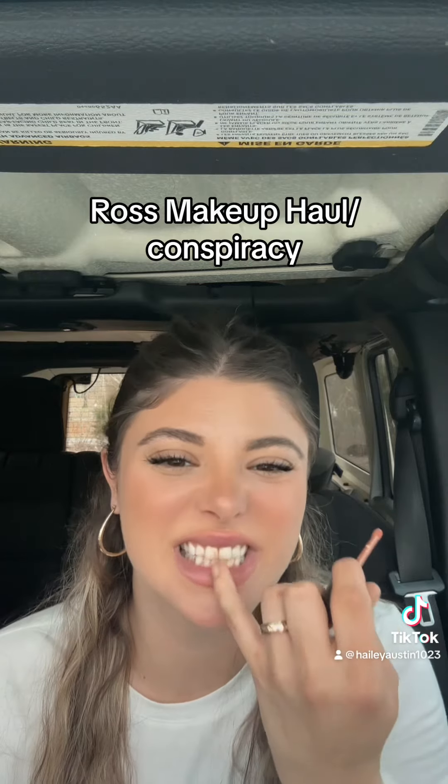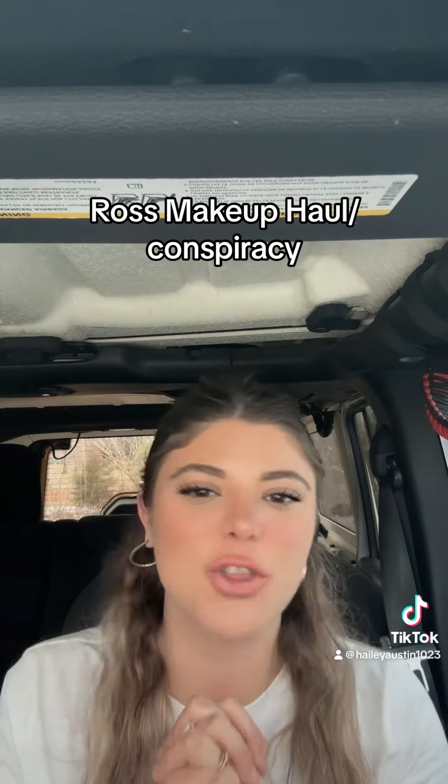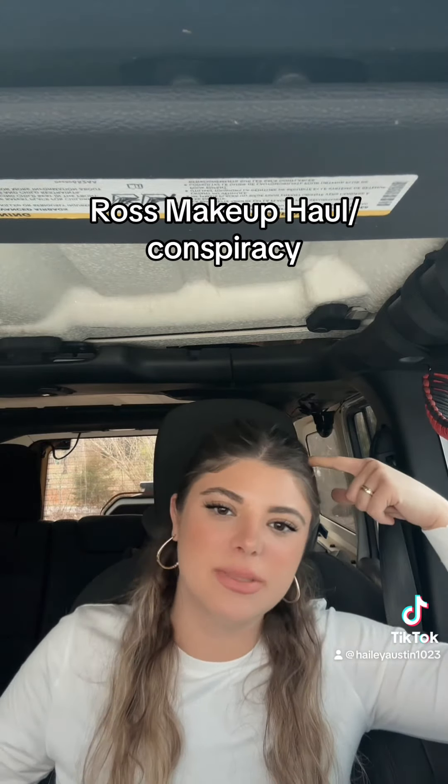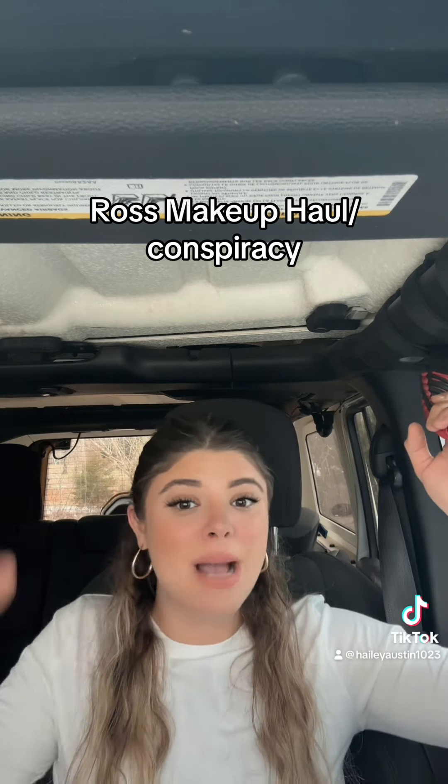Let's see. I got it right on my teeth! $3.99 though — you can't even go to Walmart or Target and get a liquid lipstick for under $10. I'm happy with it.